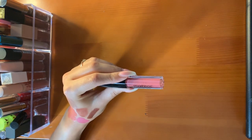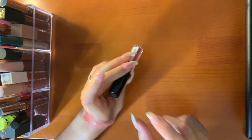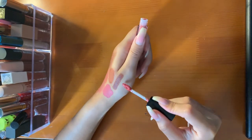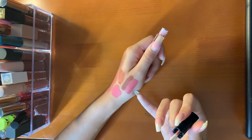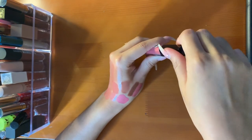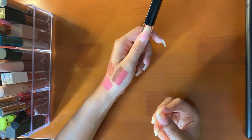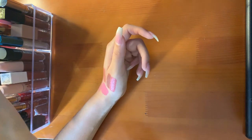Last but not least, this is the Smashbox Always On lipstick in the shade Beet Alert. I got this in an Ipsy add-on. It's pinky, but a little bit muted — a very pretty shade. I think this is more wearable. Muted, a little bit cooler in tone, but very pretty, especially with a liner. Very cute.